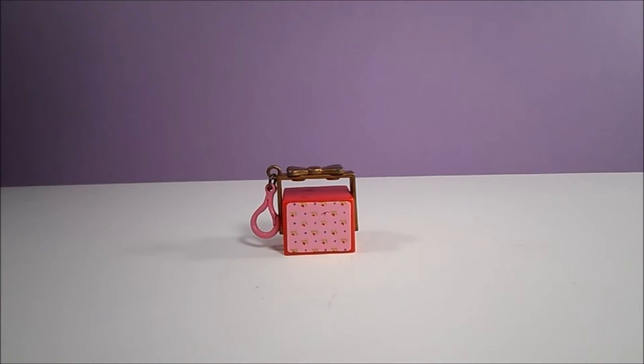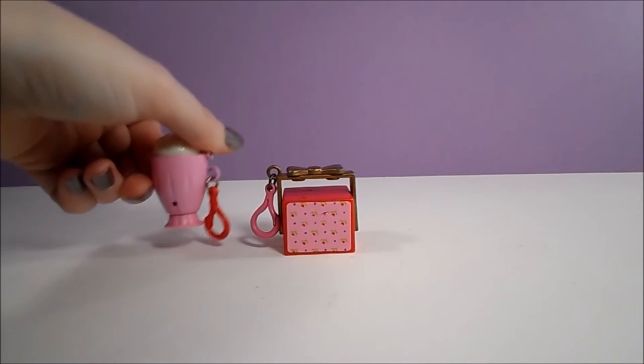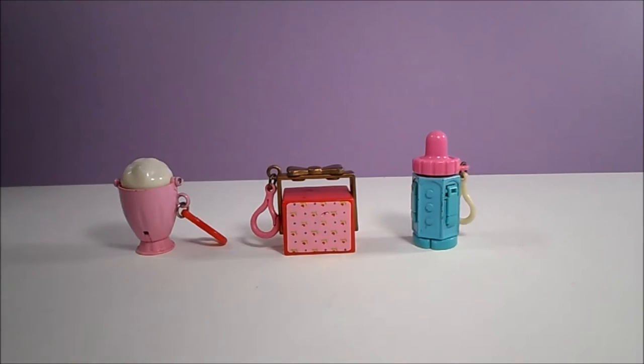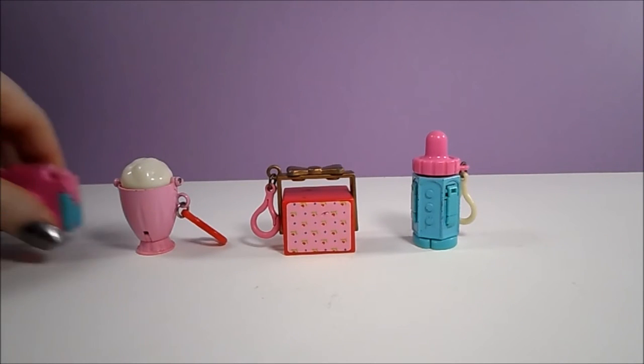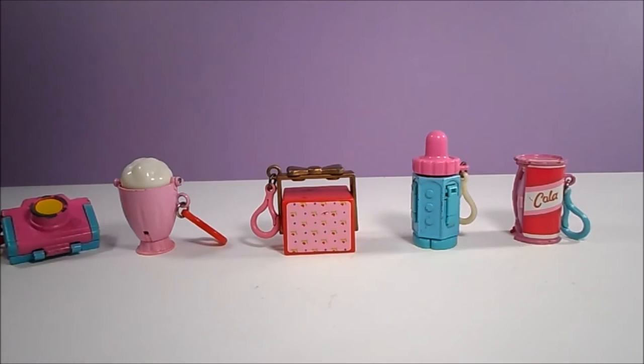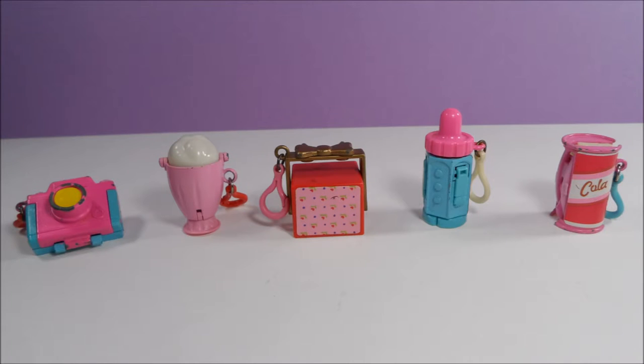Hi, Toy Fans! It's Retro Toy Tuesday, and today we're going to take a look at some charms made in 1986 by Galoob. These are the Sweet Secrets Dangles, and a total of nine different designs were produced. The retail price for them was around $4 each. I have five of the Sweet Secret Dangles to review today. These dangles are made out of die-cast metal and plastic, and they all transform into something else.